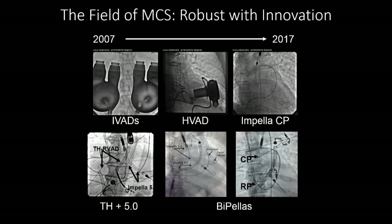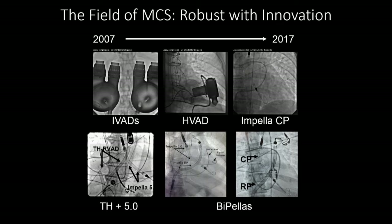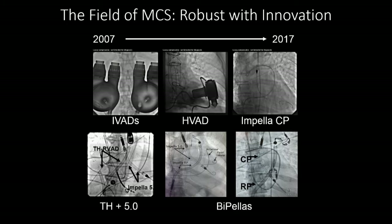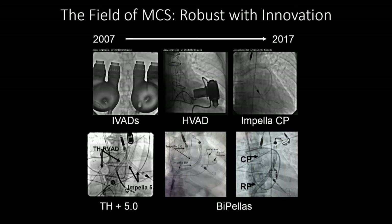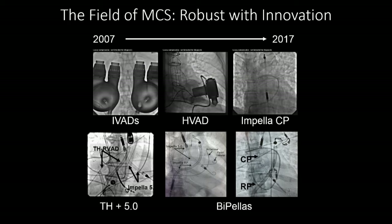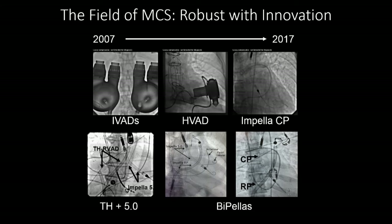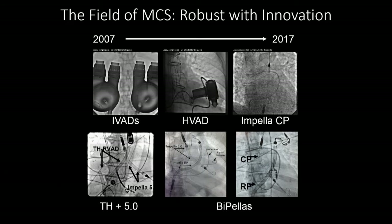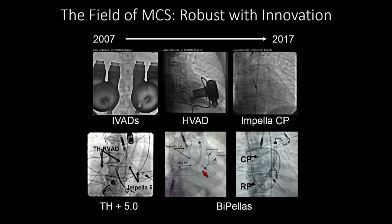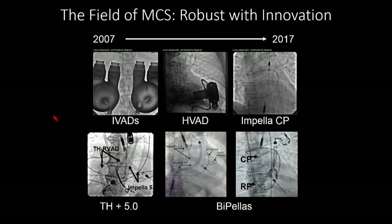The field of mechanical circulatory support has been evolving rapidly — this is 10 years of evolution. The first Thoratec IVADs were during my interventional fellowship. That evolved to the HVAD, and now we have the Impella. These continuous flow pumps have been put onto a catheter for rapid delivery, into the hands of interventionalists working with cardiac surgeons. We're now entering a domain of biventricular support, from tandem Impella 5.0 to BiPella using CP as our workhorse platform for most patients with biventricular failure and shock.